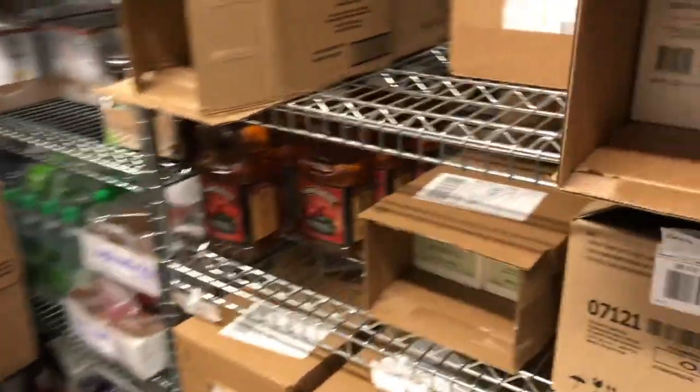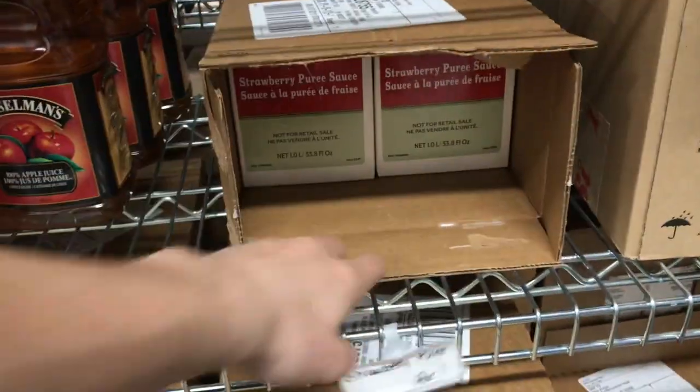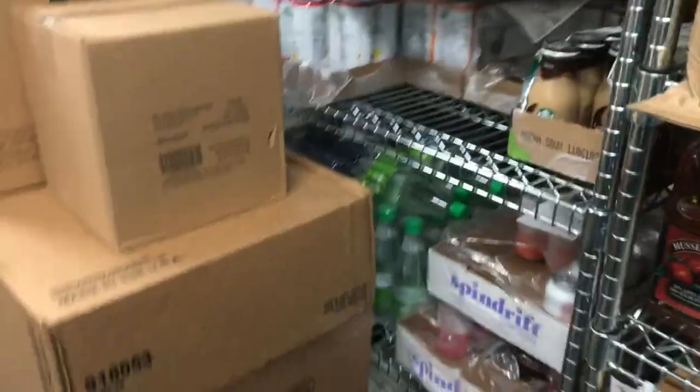The sugars are all right here, and on the other side we have our espresso beans that we use for all of our coffee-based drinks. And then here's where we keep our refreshers — like the Very Berry Hibiscus — and our strawberry base, apple juice, lemonade, and all that stuff.